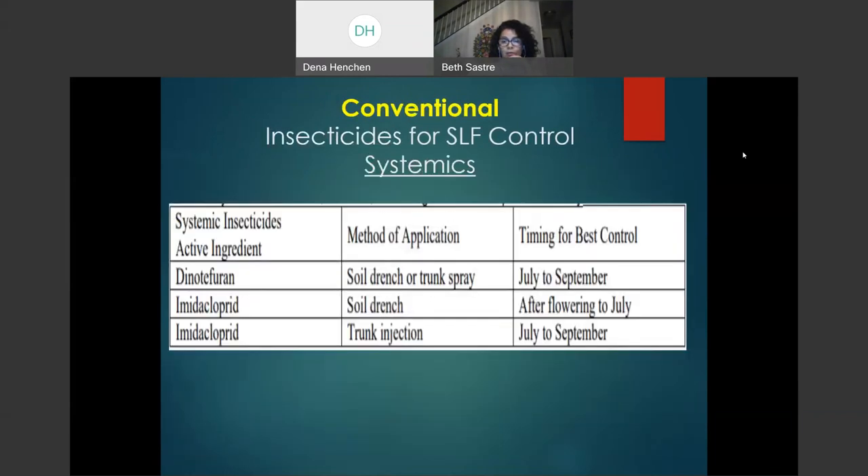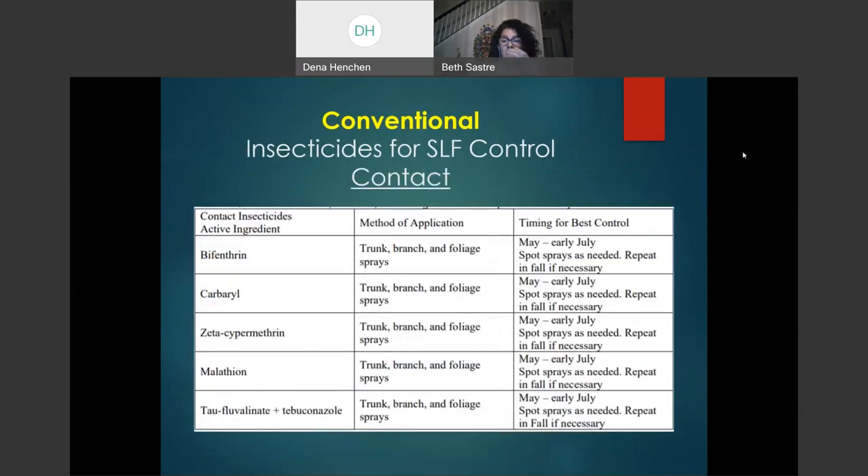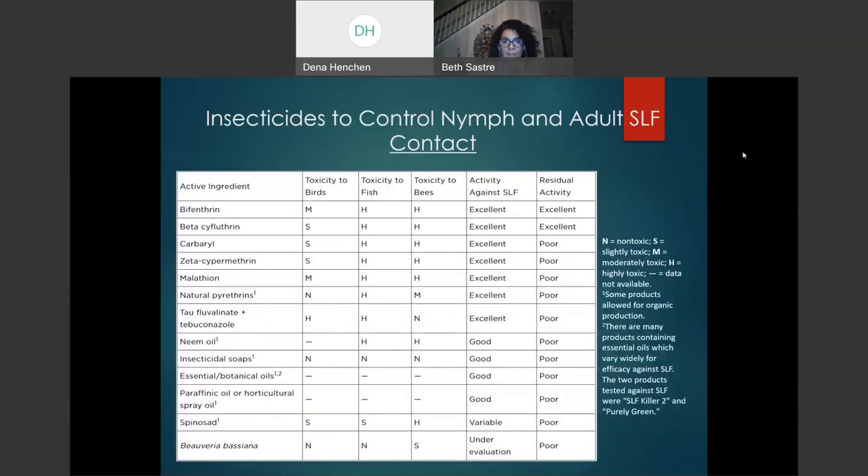Conventional insecticides are chemicals made entirely in the lab. We have systemic insecticides that, when applied to leaves, move throughout the entire plant — roots, stems, and flowers. We also have contact insecticides, which means you must spray the insect directly; otherwise you will not kill it. There are specific contact insecticides that can be used for both nymphs and adults.